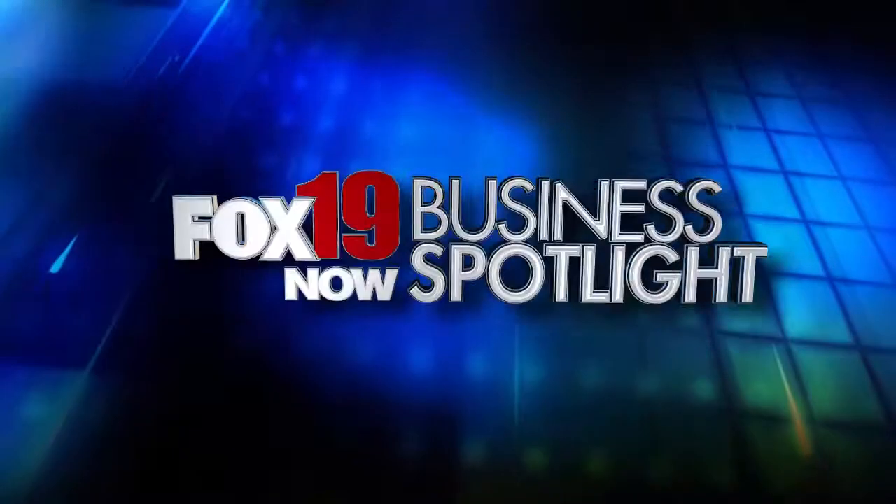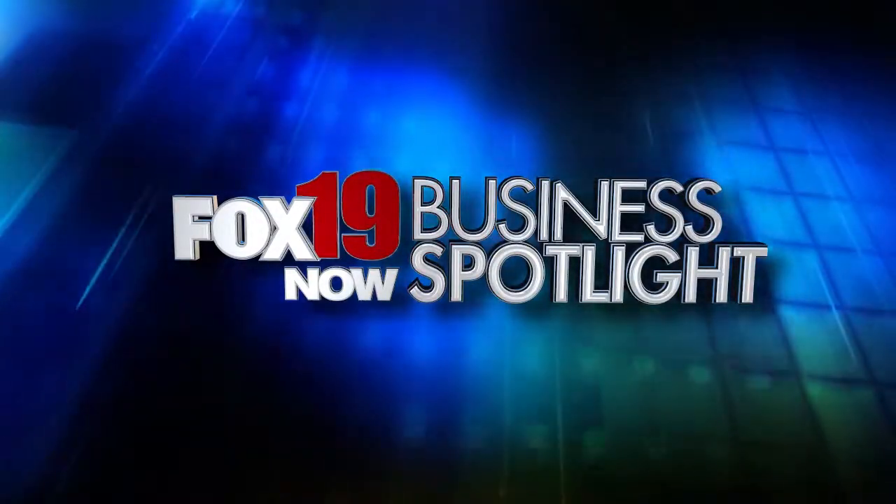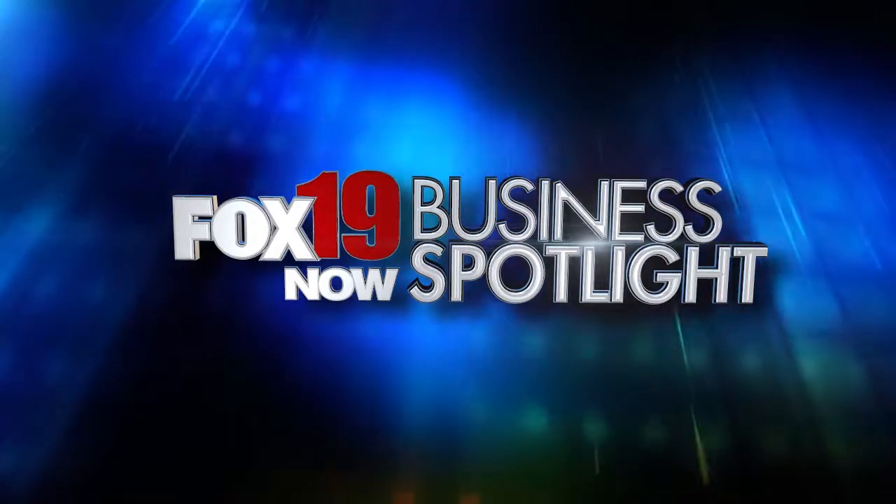Welcome to the Fox 19 Now Business Spotlight, where every day we highlight local tri-state businesses who can make your life better. I'm JoLynn Johnston, and joining me in the spotlight today is lifestyle expert Scott DeFalco.